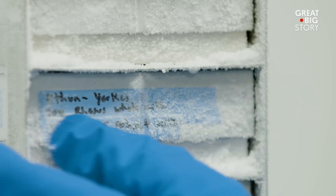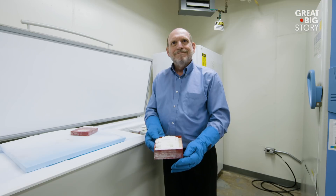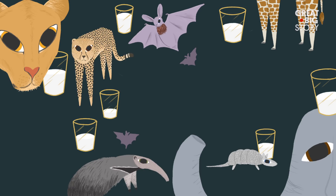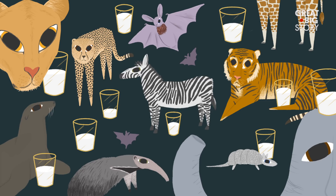We have samples collected from all over the world that we keep in frozen storage. Animals like armadillos, bats, giraffe, giant anteater, Asian elephant, African lion, cheetahs, tigers, sea lions, and zebra.